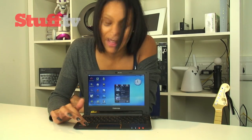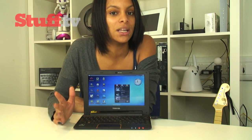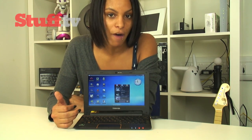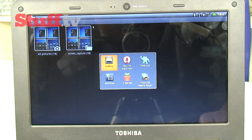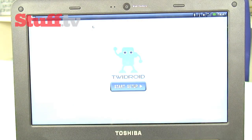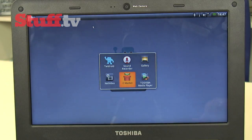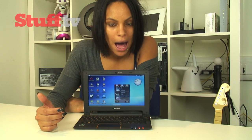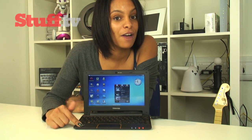Instead of the usual Atom processor found in most netbooks, the AC100 uses Nvidia's 1GHz Tegra 250 chip, which is based on the same kind of technology found in smartphones. It's smooth and fast, even with multiple open applications, loads individual apps quickly and efficiently, delivers fast web browsing, and takes just 25 seconds to boot up. Thanks to its low power consumption, it has a long battery life of around 8 hours of continual use.